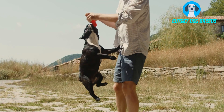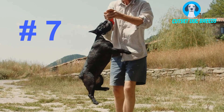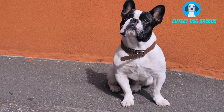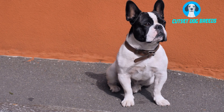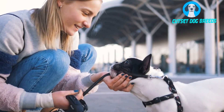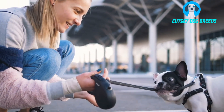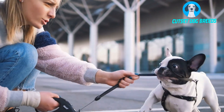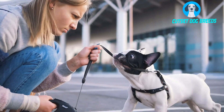Number 7. Are Frenchies easy to train? French Bulldogs fall in the average group when it comes to training. Due to a stubborn characteristic some possess, general training would need some patience and consistency. Potty training is usually much easier because Frenchies are a very clean dog and tend to like things neat and well kept.